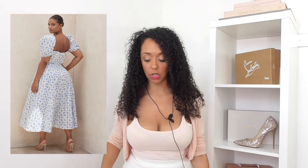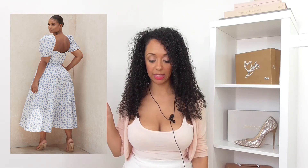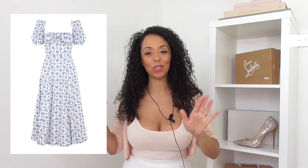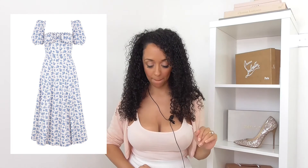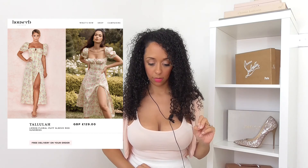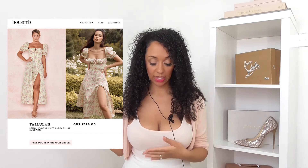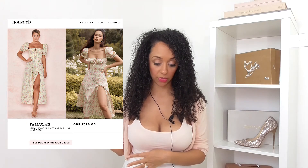I like the fact that it's cinched in at the waist then comes out with an A-line shape towards the bottom - it's a really pretty dress. The dress by itself doesn't look that wow but as soon as you put it on someone it looks great. It also comes in yellow - the Tallulah lemon floral puff sleeve midi dress, which is also beautiful.